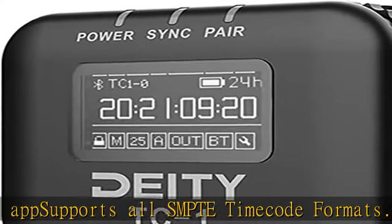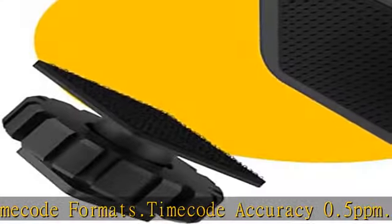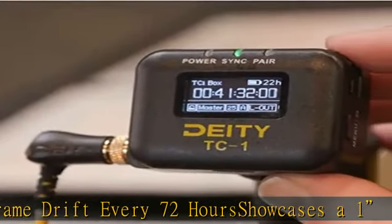2 hours to fully charge, up to 28 hours battery life. LED status lights indicate power, DC sync, and wireless pairing. See more product details in the description to get this product today at the best price.